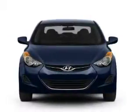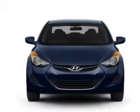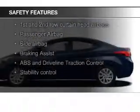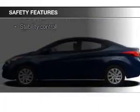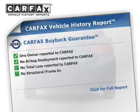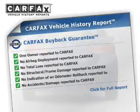Additional features include steering wheel controls, alloy rims, and a tilt and telescopic steering wheel. Safety was made a priority with fog lights, curtain head airbags, side airbags, brake assist, traction control, and stability control.